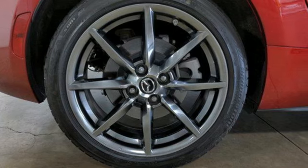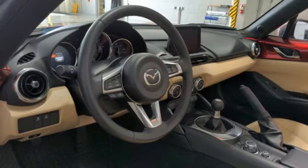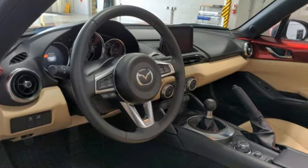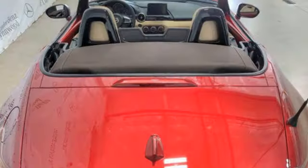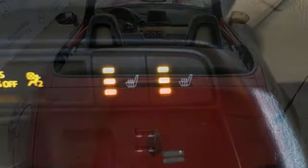Inline four-cylinder engine, rear-wheel drive, convertible roof, integrated navigation system with voice activation, doors and push-button start proximity key, front heated leather bucket seats, external memory control.